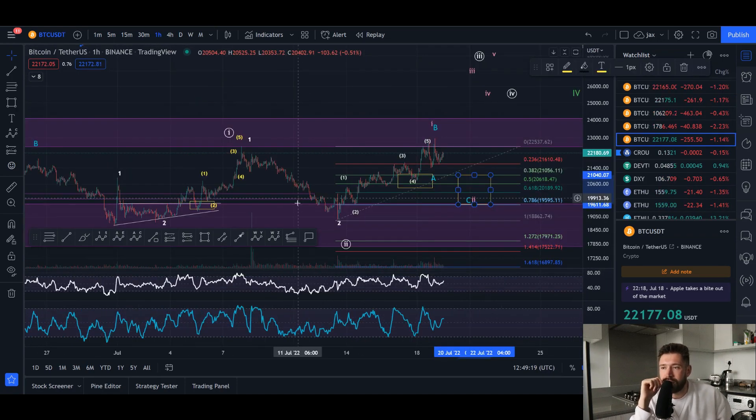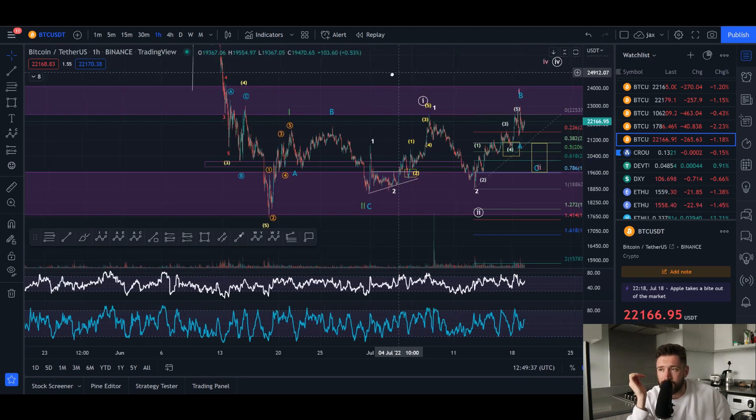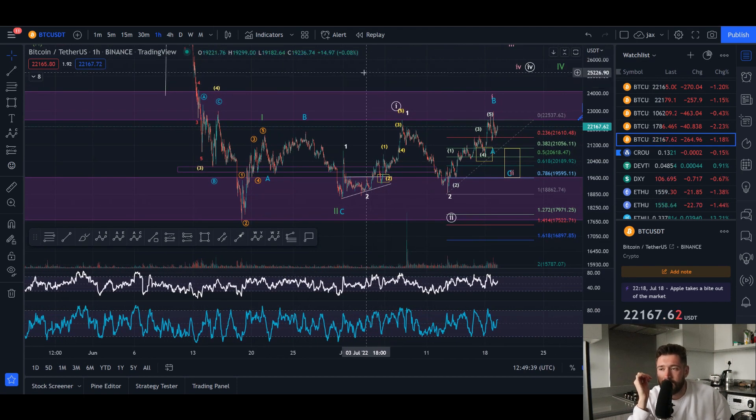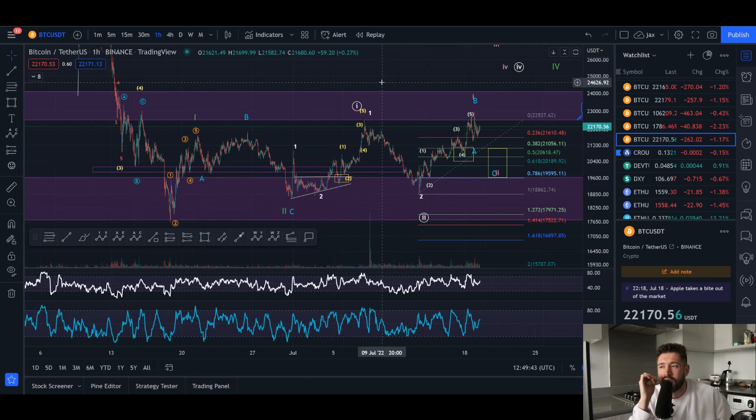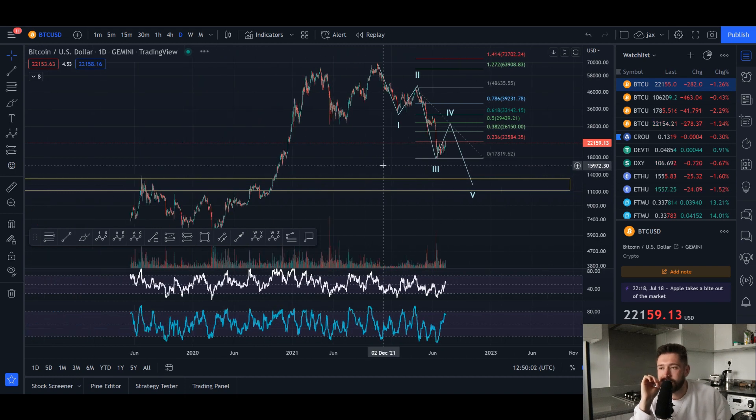It's either that or this is the wave five and we have bottomed out for crypto. Personally, I don't see any big signs besides the chart — which in my opinion is the most important thing. We saw so much bearish news going on in the world, but that's very normal and typical of a bear market bottom. So it's possible, but I'm still looking for that one more wave down to about 11K to 13K, possibly 10K.